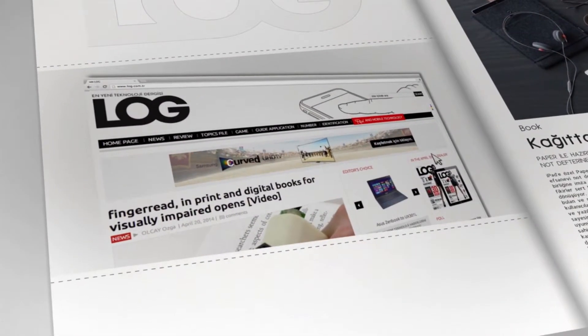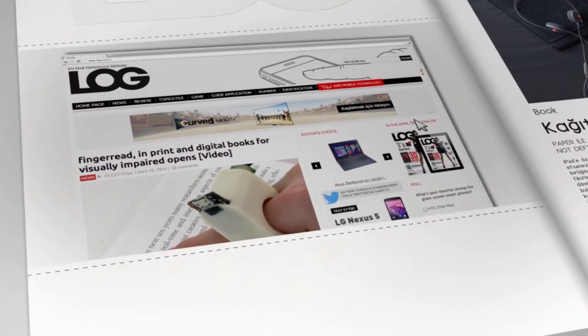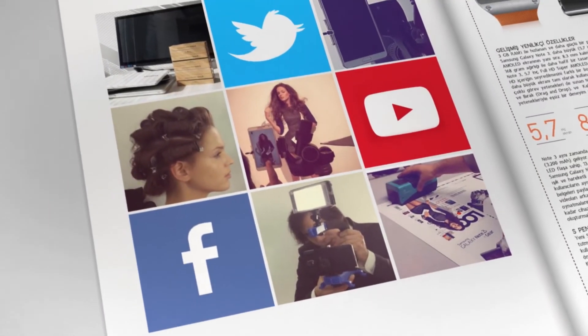Turkey's leading technology magazine Log got to work and created the hashtag 'It's Possible with Note 3.' We immediately started sharing the process on social media.